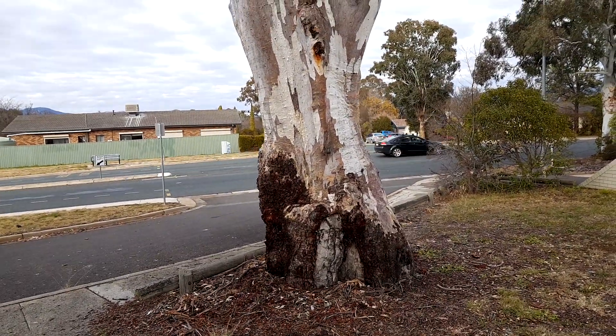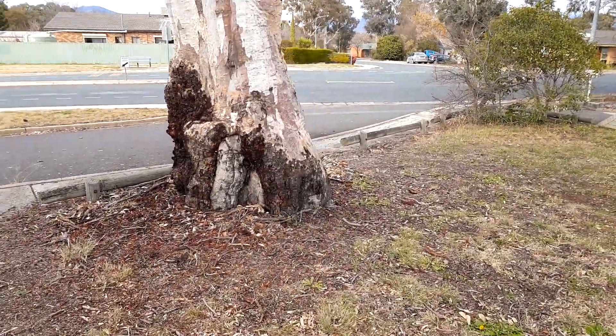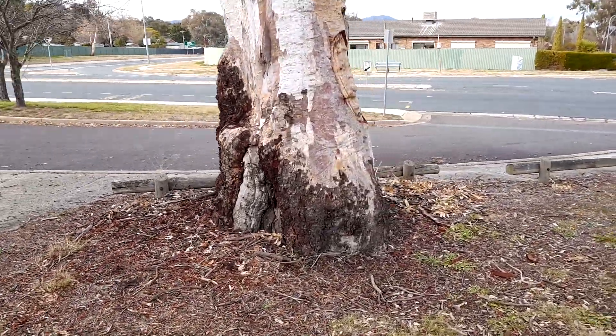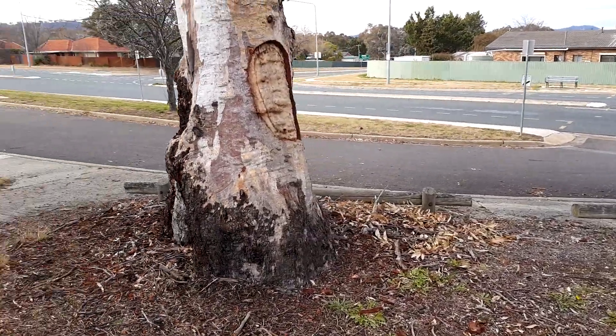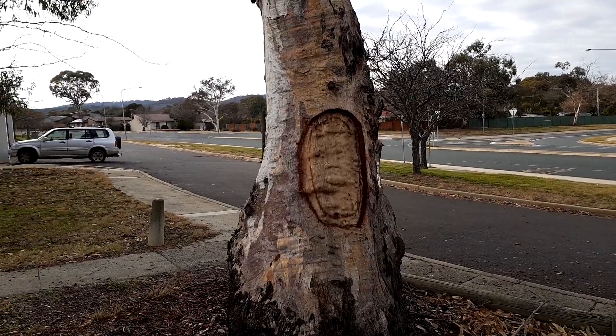Europeans didn't get here until about 1822, so it wouldn't have been long after that, or maybe before. But what's really disturbing is somebody has come along and cut a new scar.